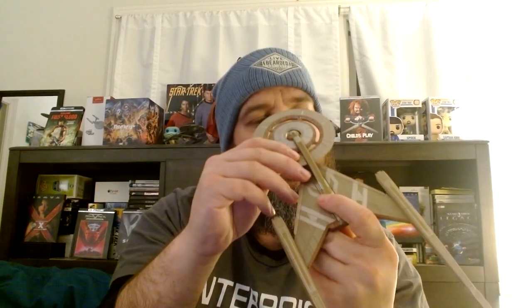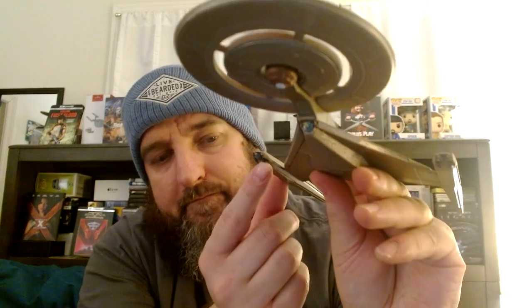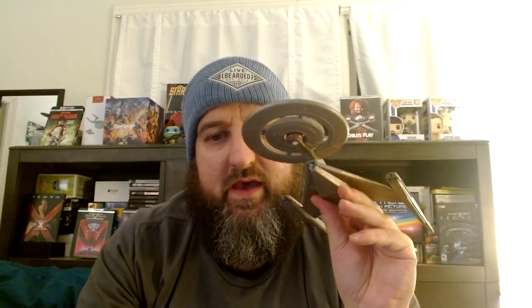It's the USS Discovery. You can actually see the ship if you watch Star Trek Discovery. One more thing I liked about this ship is these little things right here. In the series, I think you see them kind of light up and everything and it looked really cool. But yeah, man, this ship is badass. I really enjoy this ship a lot.